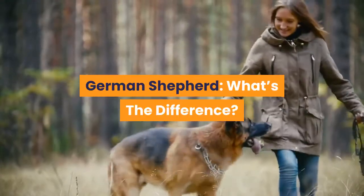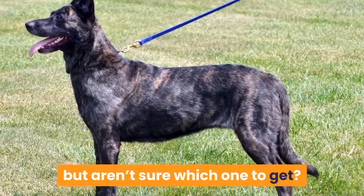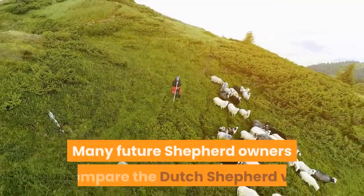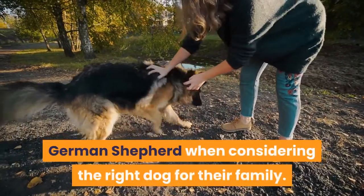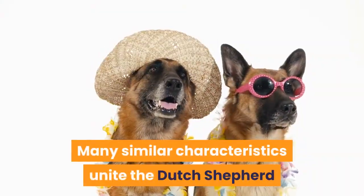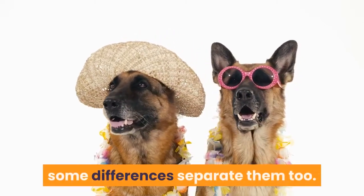Dutch Shepherd vs German Shepherd — what's the difference? Thinking of welcoming a shepherd into your home but aren't sure which one to get? Many future shepherd owners compare the Dutch Shepherd vs German Shepherd when considering the right dog for their family. Many similar characteristics unite the Dutch Shepherd and the German Shepherd, but some differences separate them too.